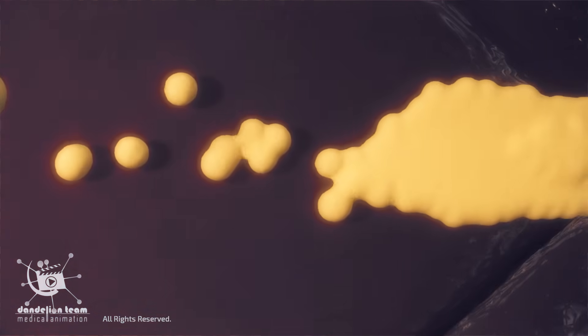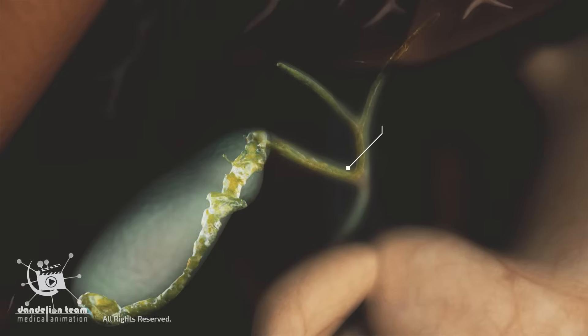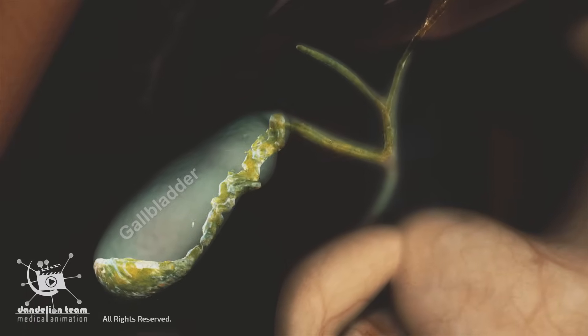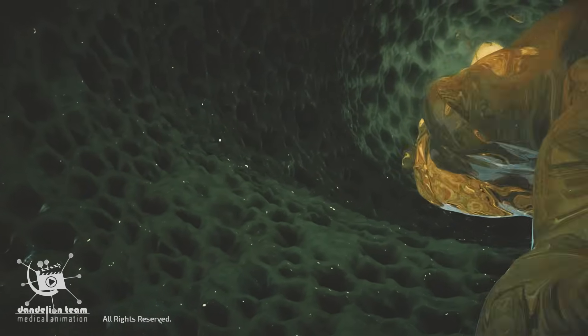Bilirubin is then transported to the liver and excreted into the bile. Bile is a digestive fluid produced by the liver and stored in the gallbladder. It plays a crucial role in the digestion and absorption of fats, and bilirubin gives bile its typical yellowish-green to dark greenish-brown color.